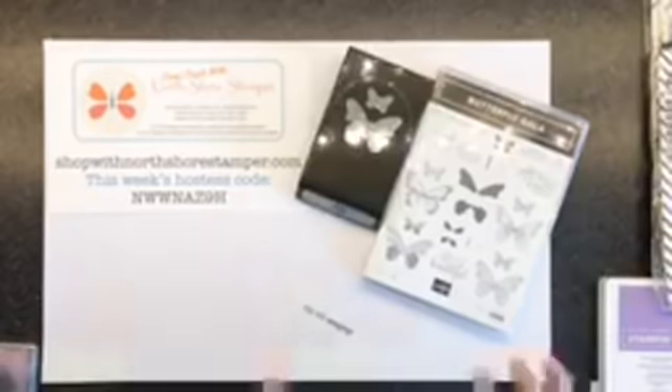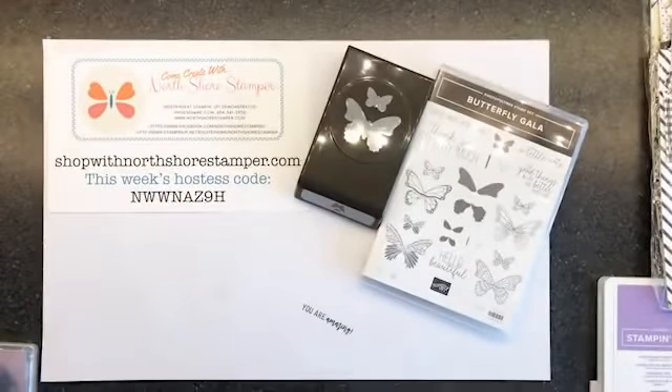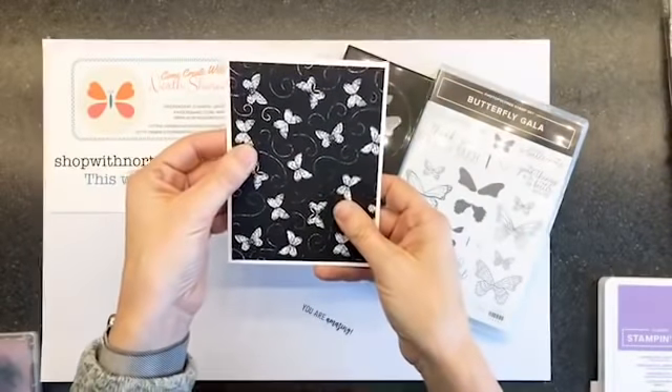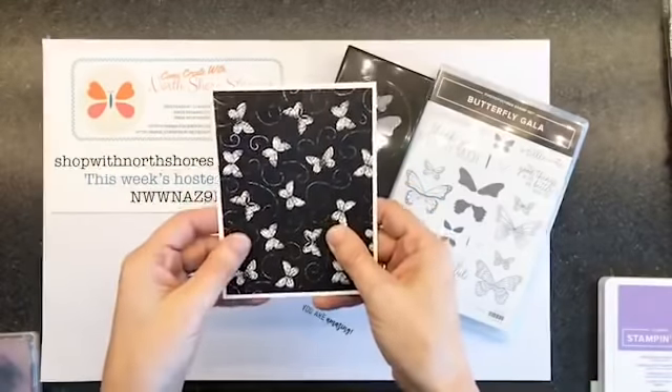If you like how I have this — I left this from yesterday, it's like self-affirmations: 'You are amazing.' I'm going to keep telling myself that. So let's do this. I have to focus now — seriously, this is hard to do. Whisper White card base. Botanical Butterfly Designer Series Paper cut four by five and a quarter. Everyone picking up what I'm putting down?